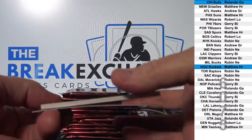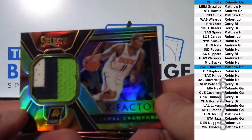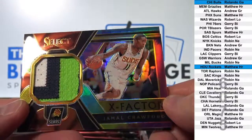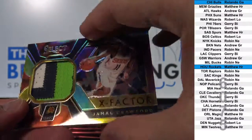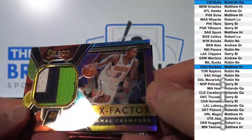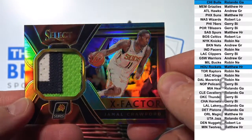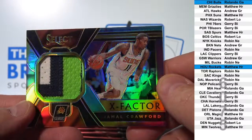And super short print, tie-dye three-color patch, Jamal Crawford. That's to 25. Phoenix. Matthew, H-R.